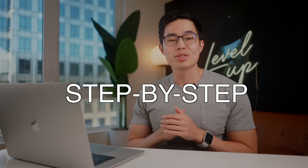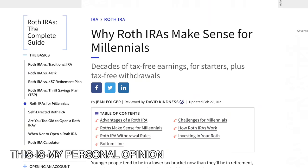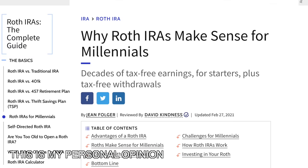Hey guys, so in this video I'm taking you step by step through creating a Roth IRA retirement account. If there's one piece of advice I'd give for new investors, it would be to create a Roth IRA as soon as possible. Make sure to watch until the end as this video will change your life if you take action using the info that I give you. It's actually a pretty simple process and you guys can get started right after watching.